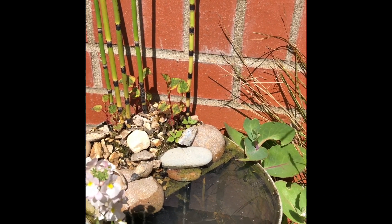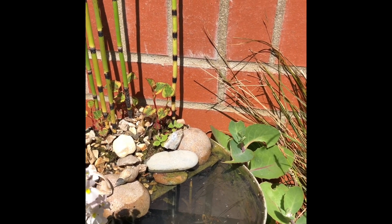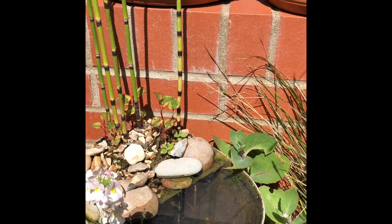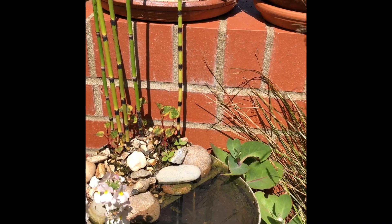Just last week we had a damselfly come and see this and we have some tiny birds that come and stand on the edge and drink from it, so even though it's tiny it's definitely worth having.